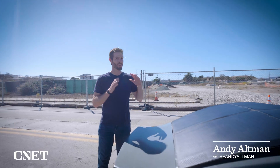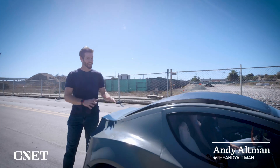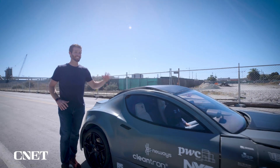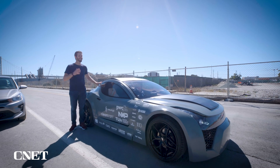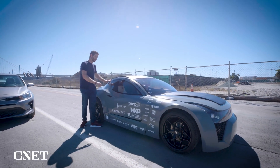You're looking at what could be the world's first carbon-negative vehicle. This is ZEM. ZEM actually collects more carbon than it emits, so let's go take it for a ride.